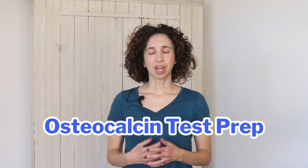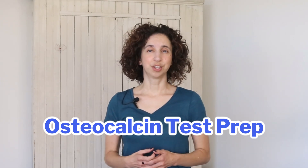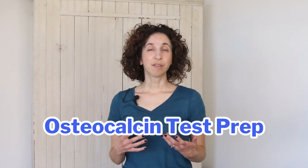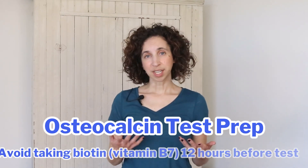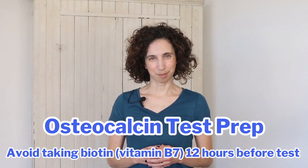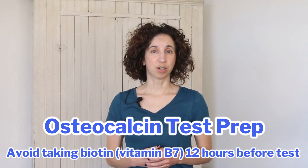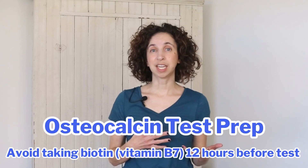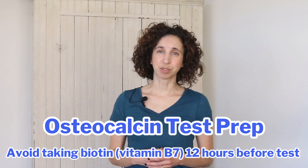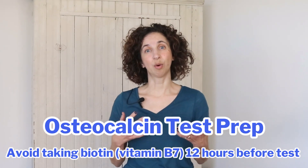If you choose to have an osteocalcin test there are some things that you should do to prepare for it in advance. For the 12 hours before your test, avoid taking multivitamins or supplements that have biotin or vitamin B7 in them. For the 10 to 12 hours before, also avoid eating foods that are high in biotin — things like legumes, nuts, seeds, mushrooms, avocados, sweet potatoes, and organ meats. This means that it's a good idea to schedule the test first thing in the morning and to go in for your test fasting.